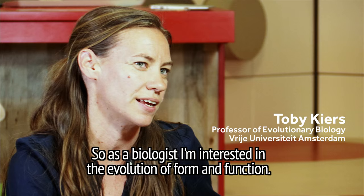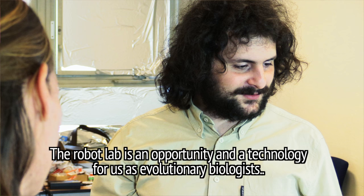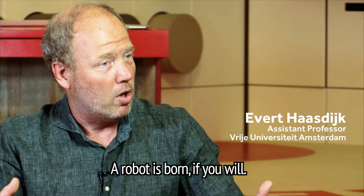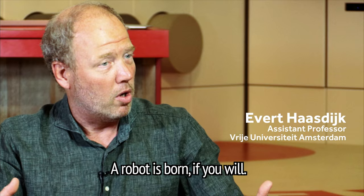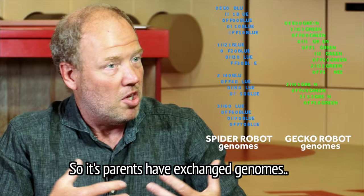As a biologist, I'm interested in the evolution of form and function. The robot lab is an opportunity and a technology for us as evolutionary biologists to study fundamental processes. A robot is born, if you will. A new robot is instantiated from the genomes of its parents. Its parents have exchanged genomes, just as you would in sexual reproduction in nature, and that is used to build a new robot.